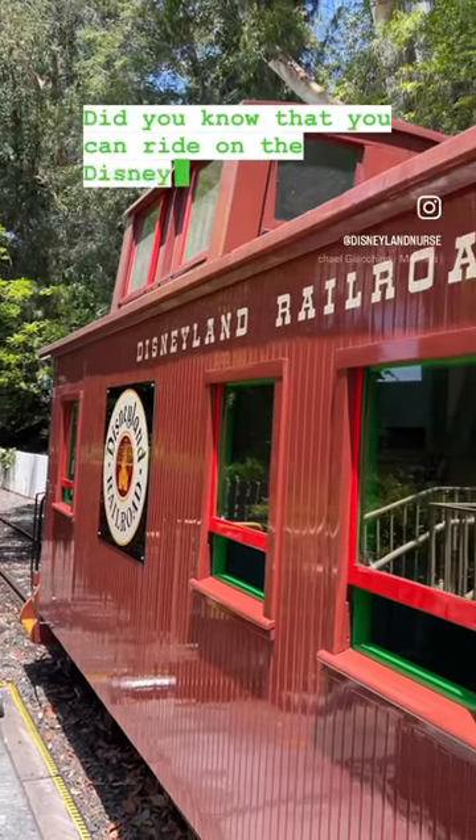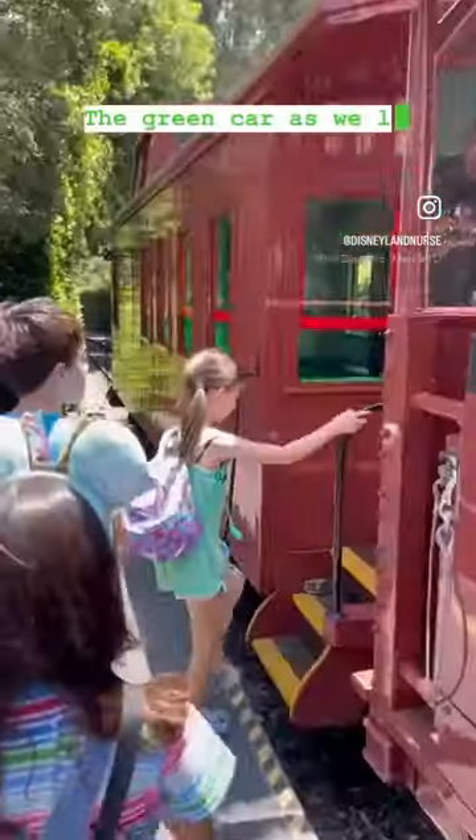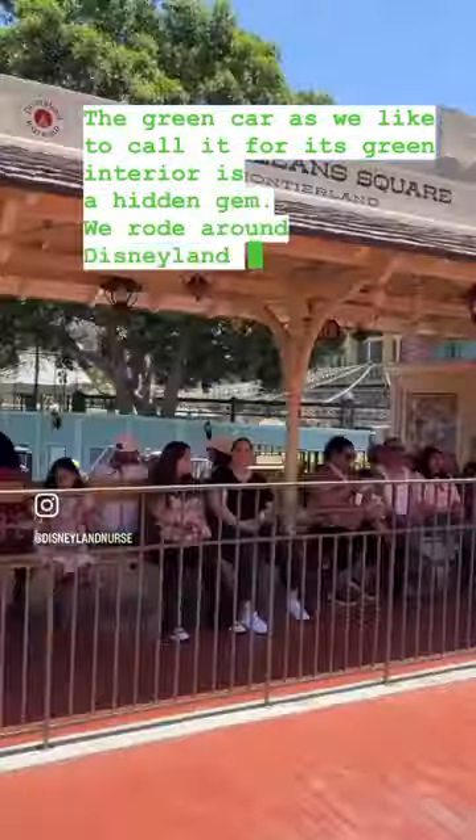Did you know that you can ride on the Disneyland Railroad's caboose car that isn't the Lily Bell? The green car, as we like to call it for its green interior, is a hidden gem. We rode around Disneyland twice with no one else on it while the rest of the train was full.